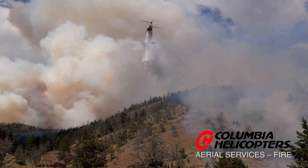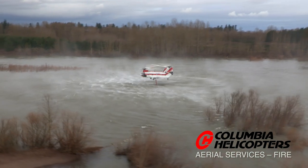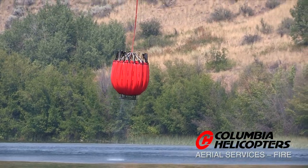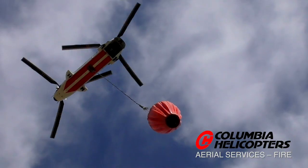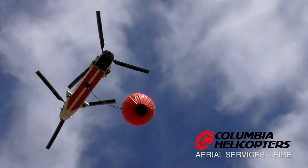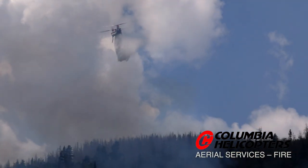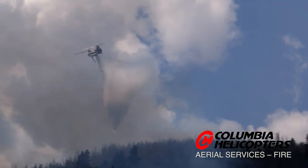This helicopter is the largest civil helicopter available for firefighting. It can deliver the biggest payload of water to a fire. We can do it with a water bucket or with an internal tank. Columbia has pioneered the first internal water tank for the CH-47D, allowing for both urban interface and rural area operations with a water bucket.